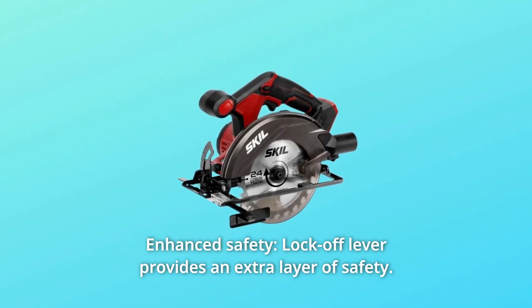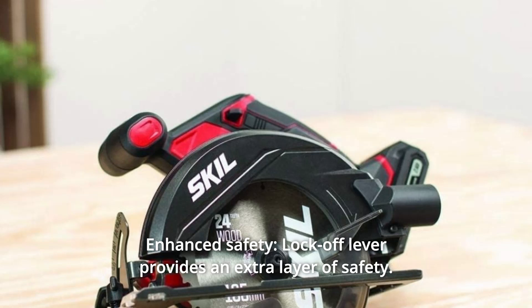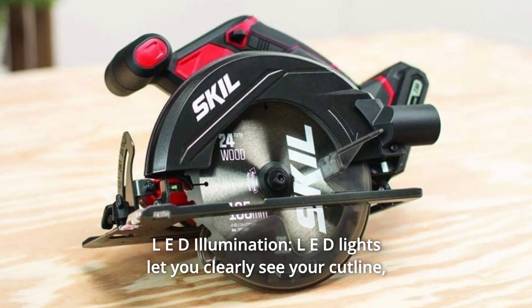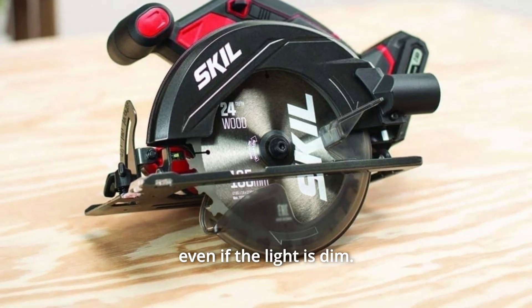Number 6: Enhanced Safety. The lock-off lever provides an extra layer of safety. Number 7: LED Illumination. LED lights let you clearly see your cut line, even if the light is dim.